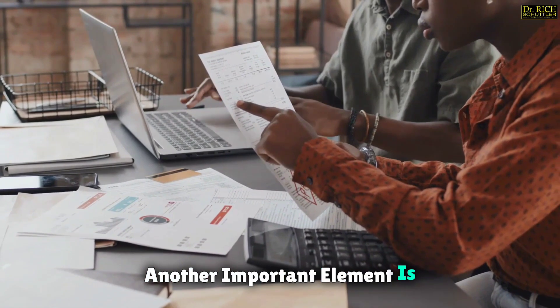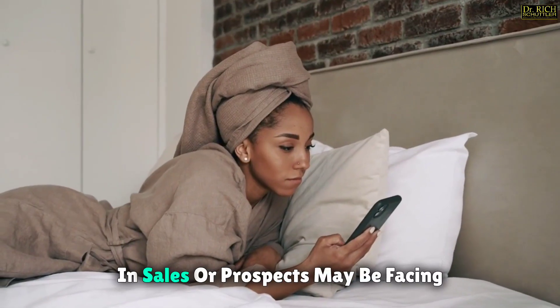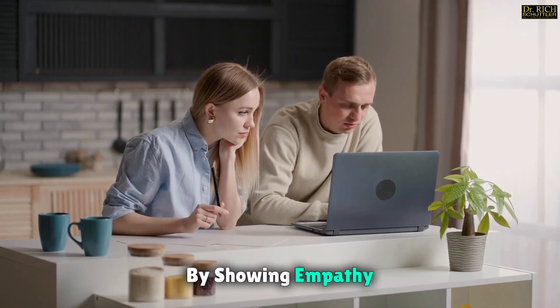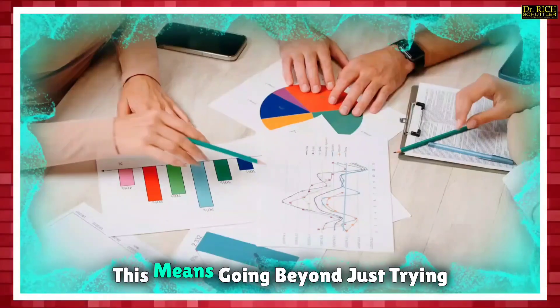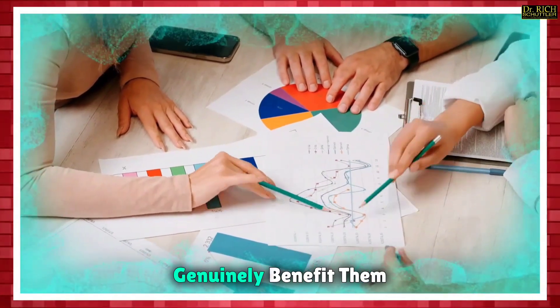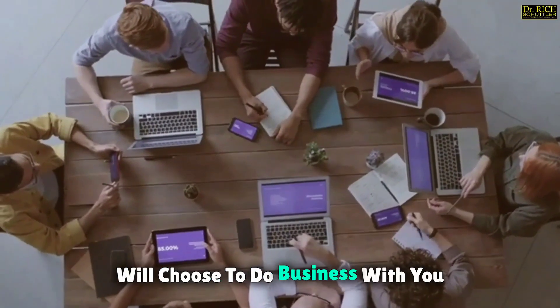Another important element is demonstrating empathy. Empathy involves putting yourself in your prospects' shoes and understanding their perspective. This can be particularly important in sales, where prospects may be facing challenges or uncertainties. By showing empathy, you can build trust and create a sense of understanding between you and your prospect. Additionally, showing genuine interest in helping your prospects solve their problems is crucial. This means going beyond just trying to make a sale and instead focusing on how your product or service can genuinely benefit them. By demonstrating your commitment to their success, you can build trust and credibility, making it more likely that they will choose to do business with you.